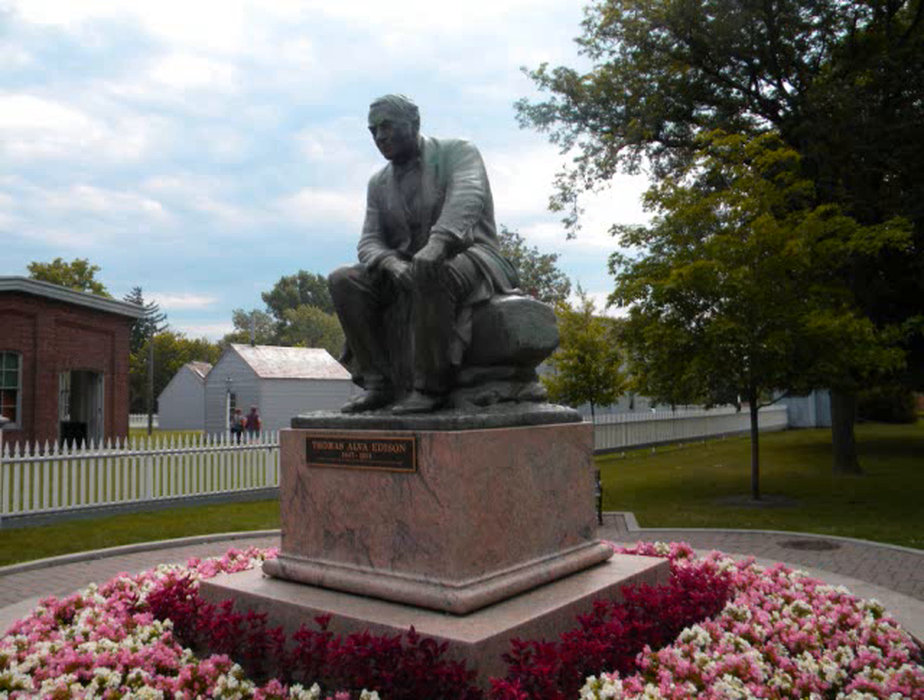You'll notice that there's a large statue just around the corner of Thomas Edison — one of the better statues of Edison. Anyway, that's Greenfield Village.